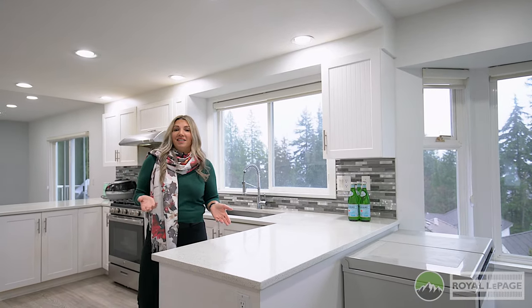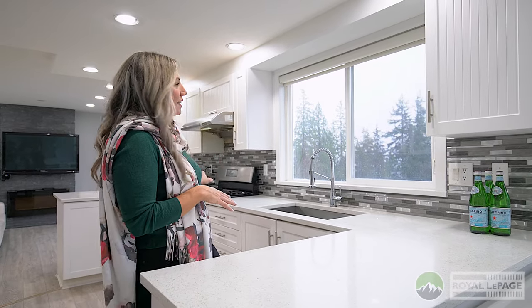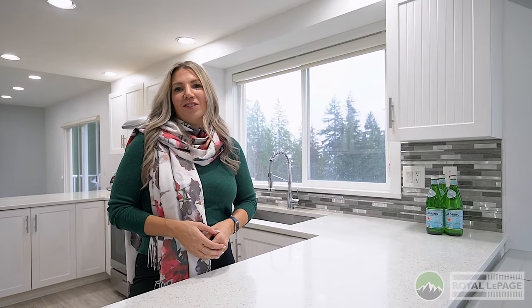Standing here in this beautiful modern and bright updated kitchen featuring quartz countertops, stainless steel appliances and all of these incredible south-facing windows to let in all of that natural light.